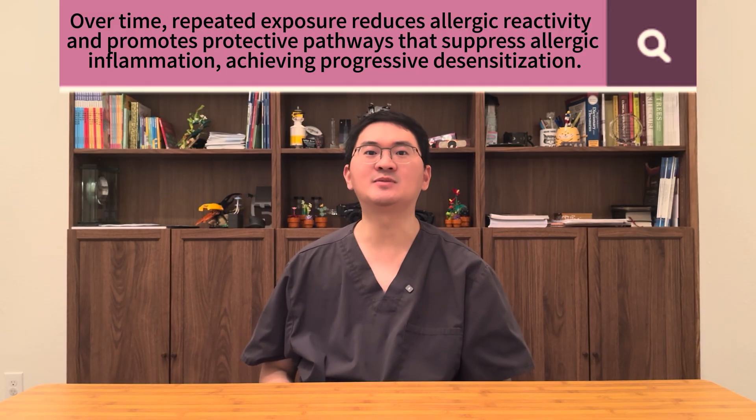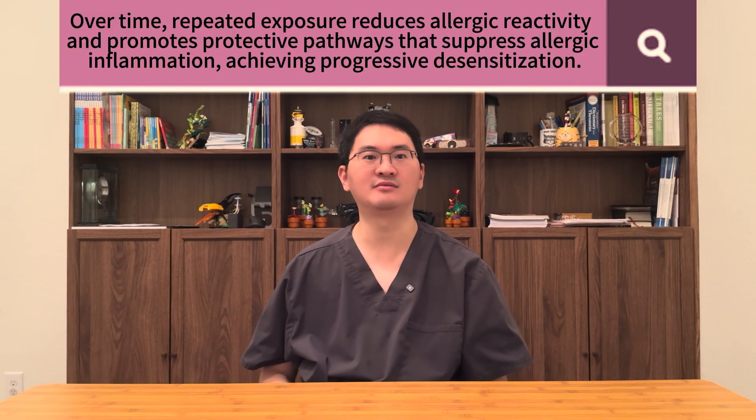The result is progressive desensitization — the immune system becomes less reactive to dust mites, symptoms improve, and the need for daily medications decreases. It is important to remember that Odetra is not an over-the-counter allergy medicine or a quick rescue treatment. It is a disease-modifying immunotherapy that retrains the immune system, aiming for long-term tolerance and lasting relief.